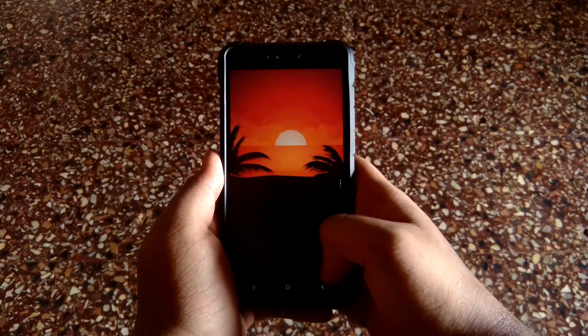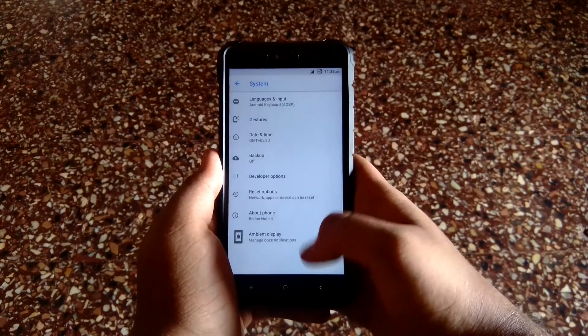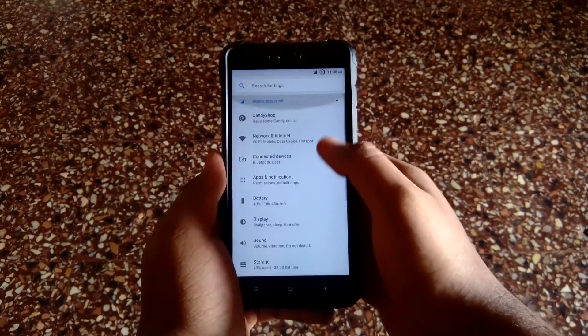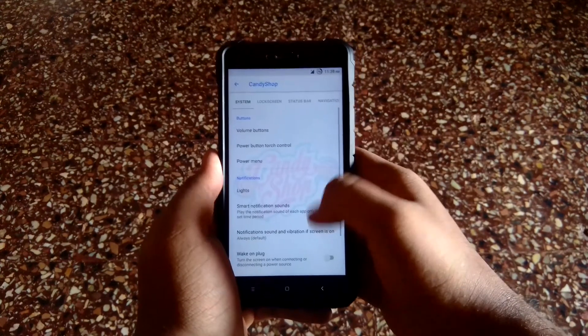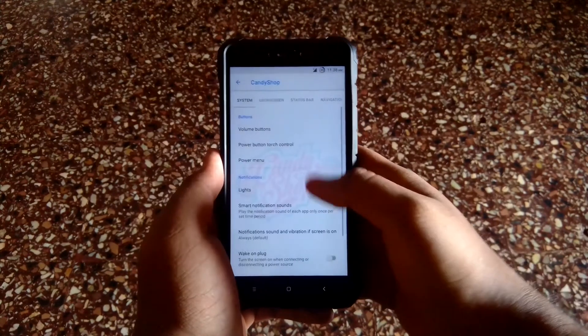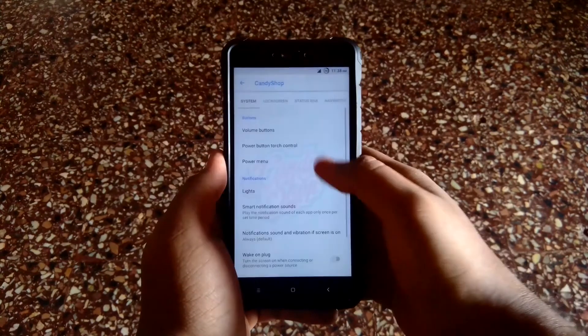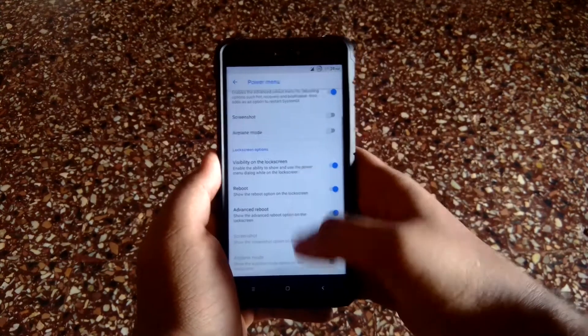Let's start the review with the customization options. You can find all the customization options in a tab called Candy Shop. Over here you have the status bar customizations, lock screen, system navigation — so you can check it out for yourself, and we'll also have a look at them one by one.